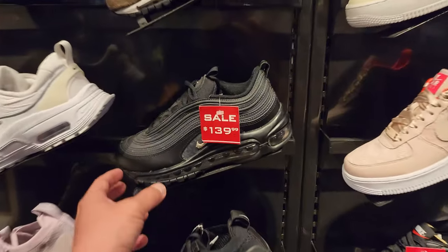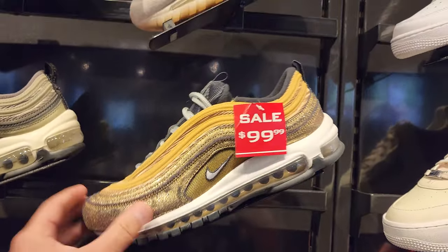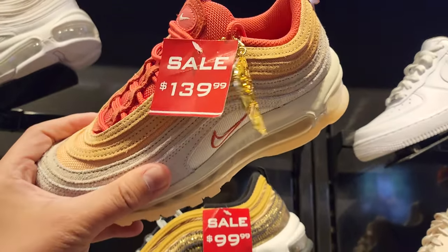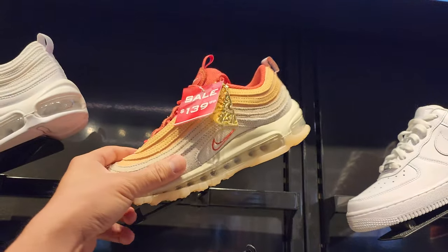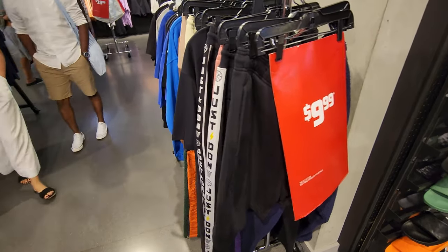Coming to the Nike section — got some Air Max 97s. Look at this, $100! That one's $170 and has all suede on it, pretty nice. I don't really understand the orange slices and stuff but that's pretty cool. More sirens outside, holy crap — just all problems out here.